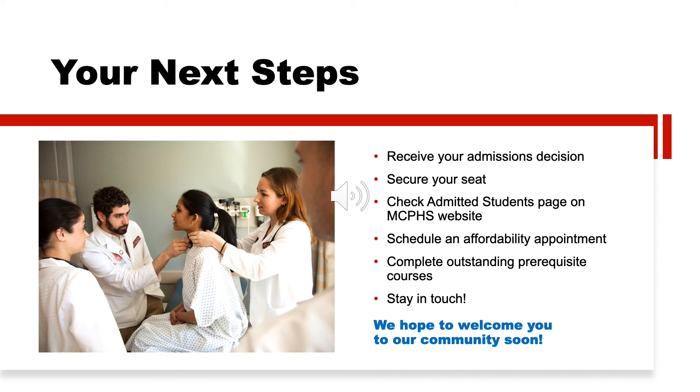What are your next steps after submitting an application and completing your interview? First, you'll receive your admissions decision — keep an eye on your email and student portal for a notification when your decision is ready. We make every attempt to send a decision within two to three weeks of your interview. If accepted, you'll be required to submit an enrollment deposit to secure your seat, which goes toward your first semester's tuition. After submitting your deposit, visit our Admitted Students page for information on orientation, on-campus housing, and more. If you have questions about paying for college, schedule an affordability appointment with our staff in Student Financial Services.